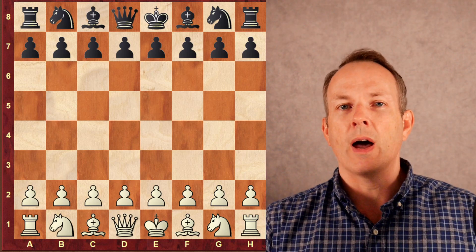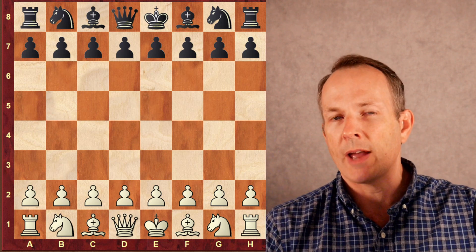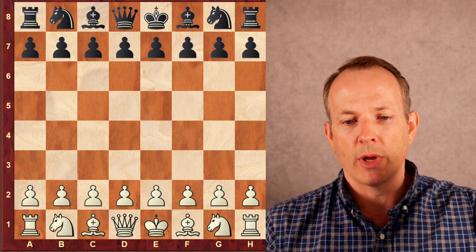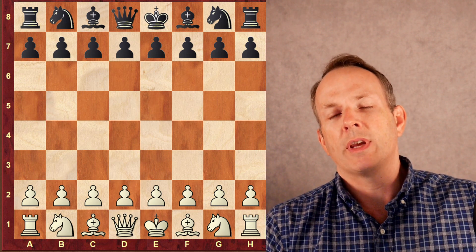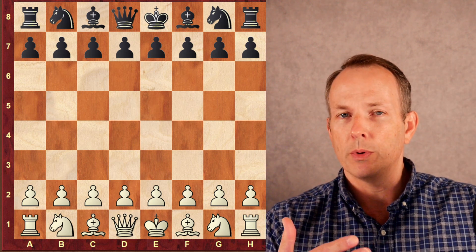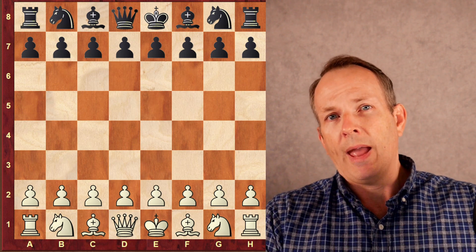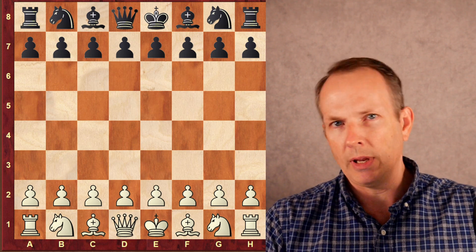Welcome back to Chess Dog. This is John, and today I have a very exciting game, another one from Tani Adewumi. After having witnessed this game, I think he's even better than I thought he was. He just celebrated his 11th birthday recently, and this game was played just a little before that — he was still 10 years old. He became a master at the very young age of 10. In this game, which is a blitz game, he's playing against a grandmaster named Christian Kyrilla.